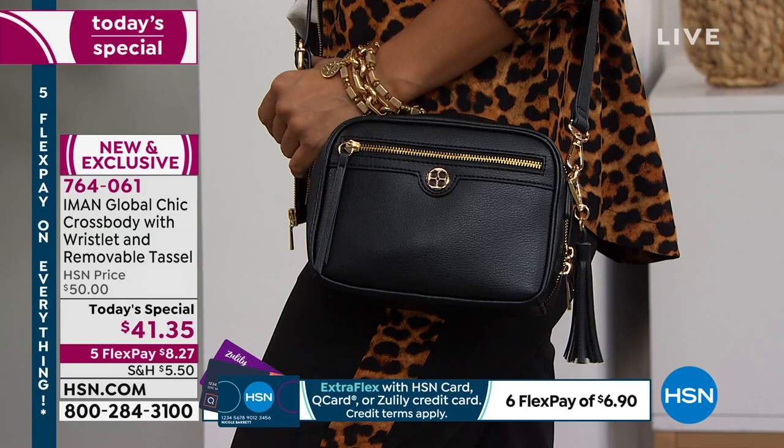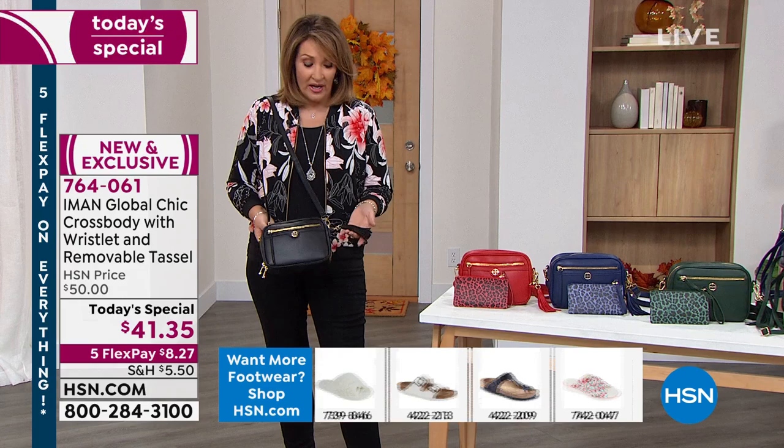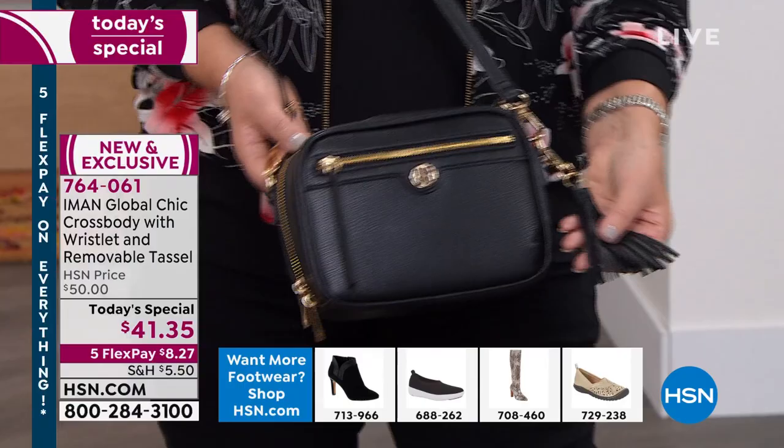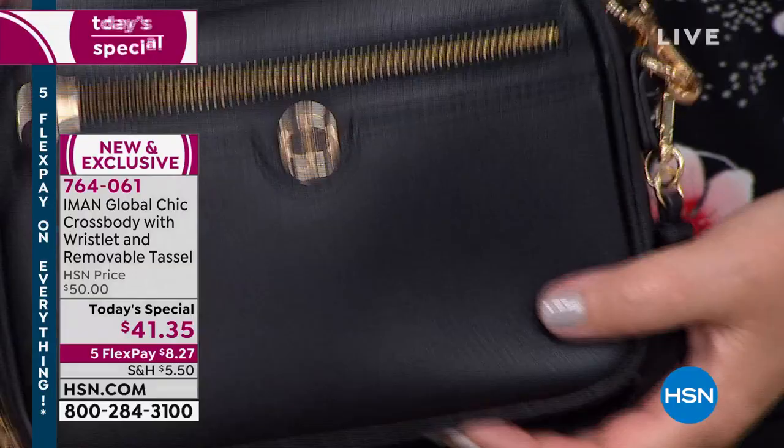This whole entire strap comes off, so you can carry it like a clutch, wear it as a shoulder bag, or of course as a crossbody bag. You have your little poochette included — a separate small wrist bag — and then you get the tassel. The value is exceptional for what you're getting. I have not seen better faux leather for a bag, period. It has a little bit of texture — it literally feels like lamb leather. It is buttery soft.